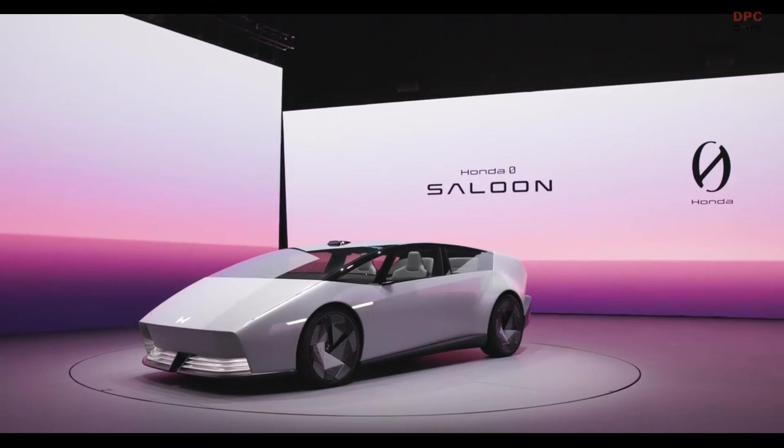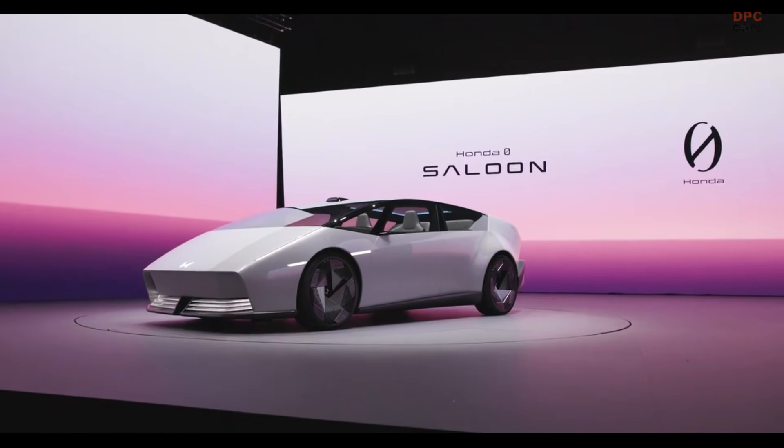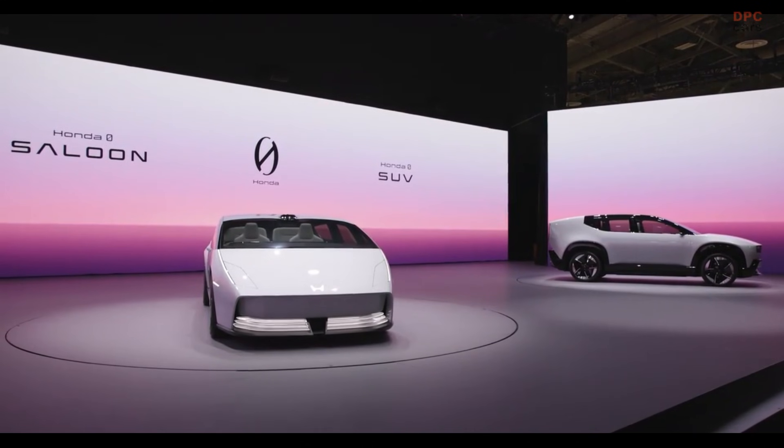This advanced architecture will also support a midsize electric sport utility vehicle, arriving earlier in 2026, and later, a production version of the Space Hub van concept.